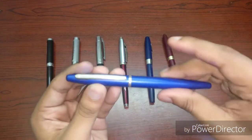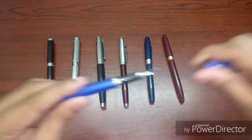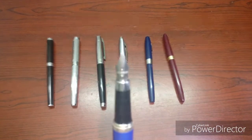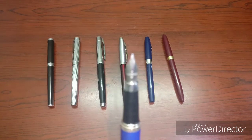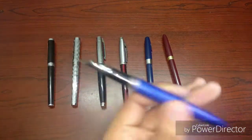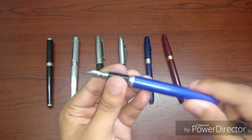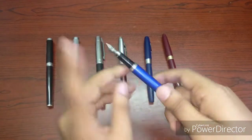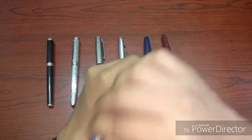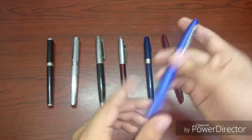Except that the clicking mechanism of the pen is no longer working. It's a medium nib and a cartridge converter pen, but I haven't got any cartridge in there. It posts as well. Pretty comfortable in the hand, lightweight, full metallic body — overall a good pen.